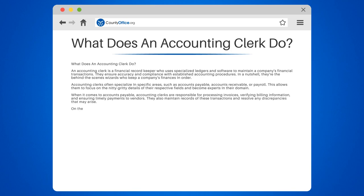On the accounts receivable side, these financial maestros record incoming payments, prepare invoices, and monitor customer accounts to ensure prompt payment. They also handle collections activities and update customer records accordingly.